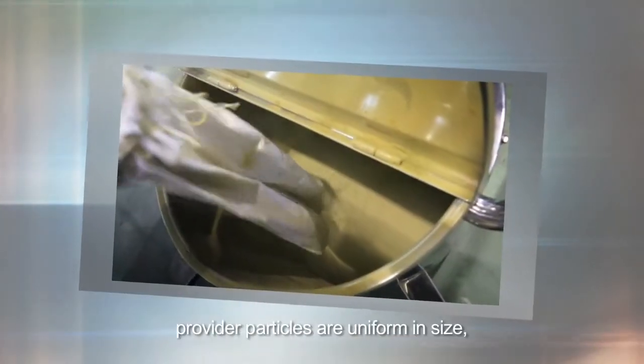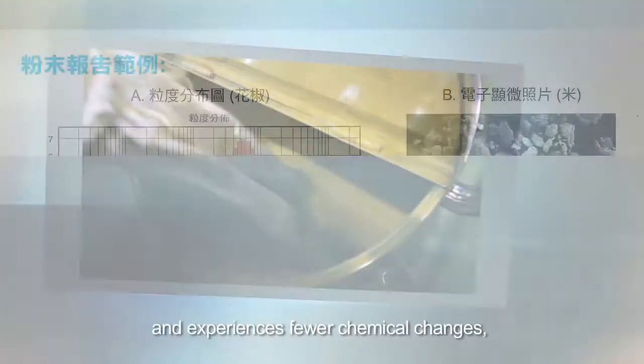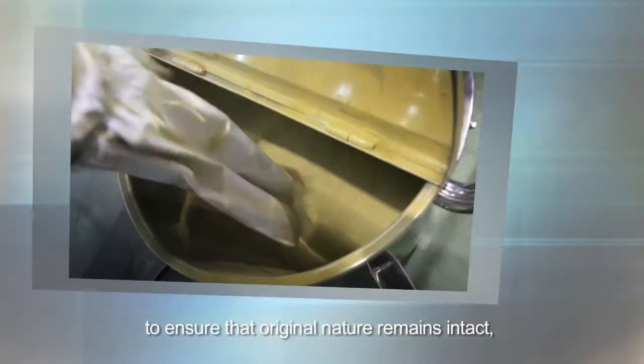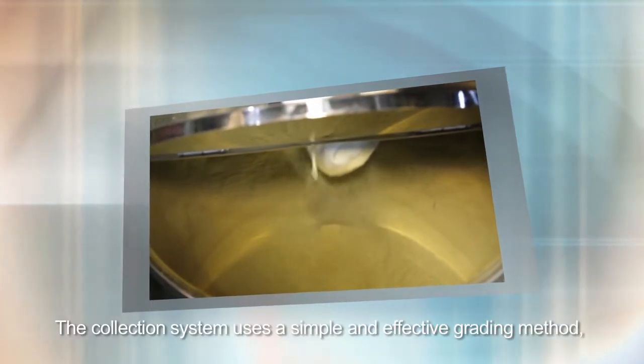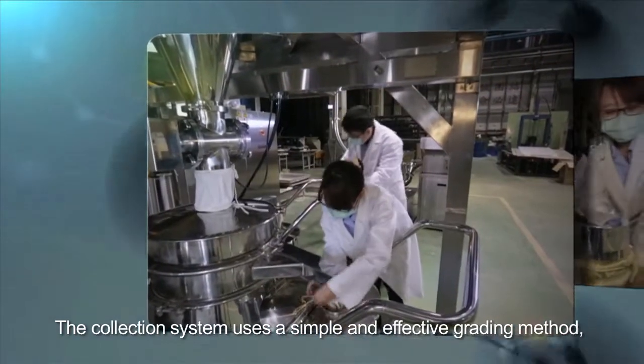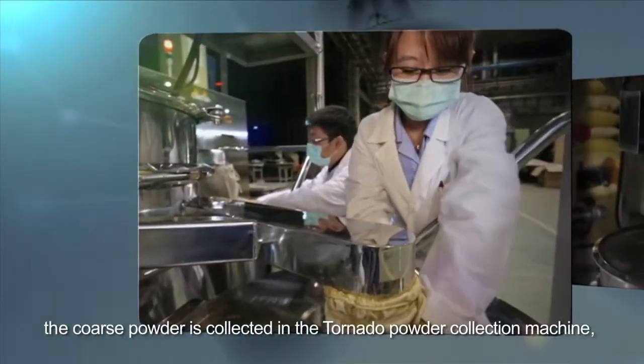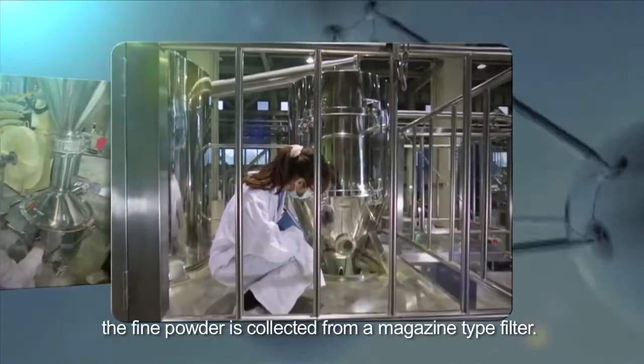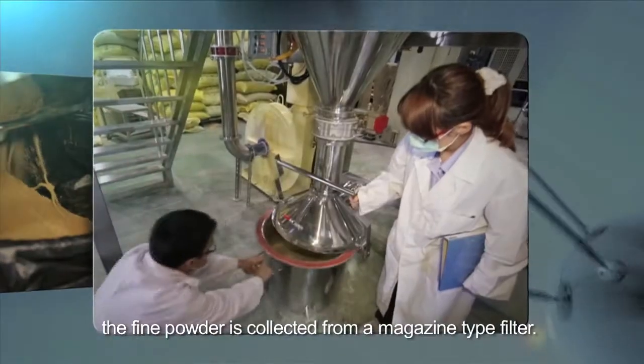The Cloud Mill grinding powder particles are uniform in size and experience fewer chemical changes to ensure that the original nature remains intact. The collection system uses a simple and effective grading method: the coarse powder is collected in the Tornado powder collection machine, and the fine powder is collected from a magazine-type filter.